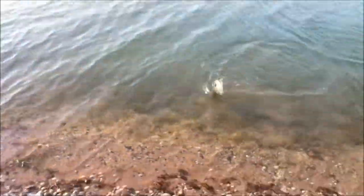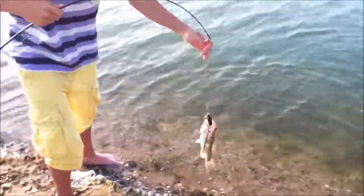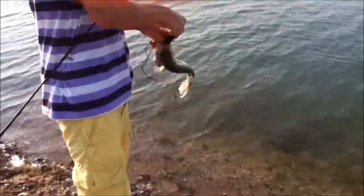Chance got a good one on his jitterbug right in our new spot. Nice bass right off the jitterbug — double hook.